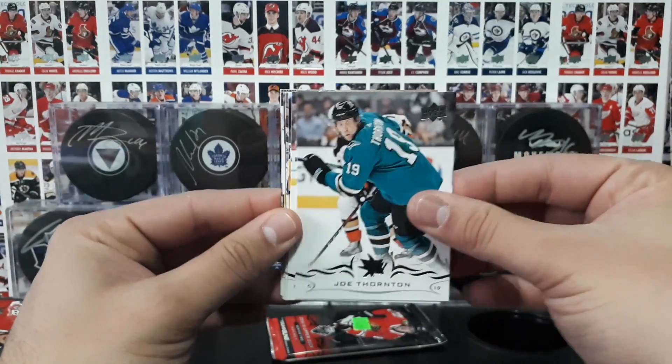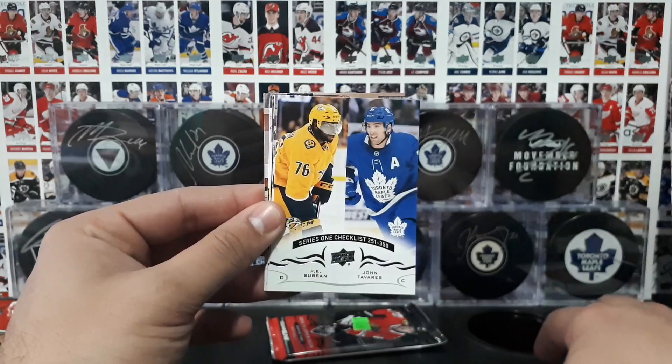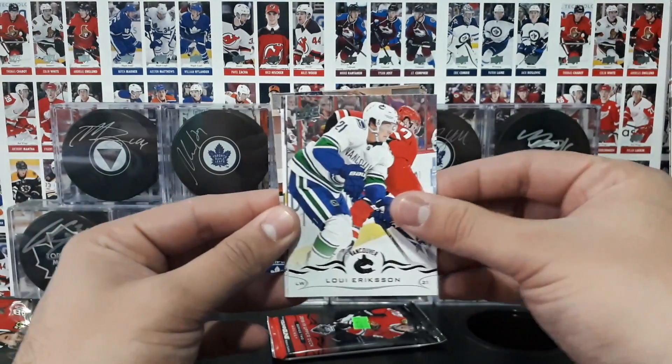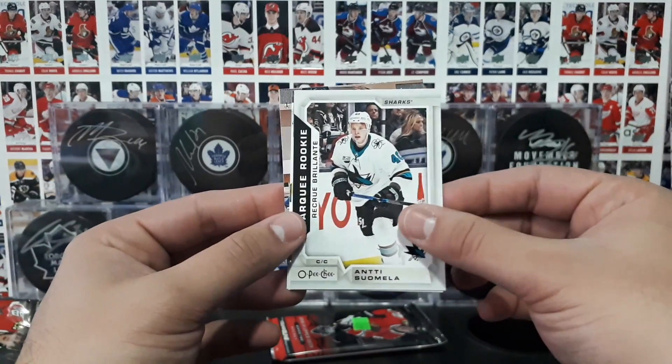Fortin, Grabner, checklist with Subban and Tavares, 251 to 350. Ericsson, and a Marquee Rookie insert of Ante Smella.